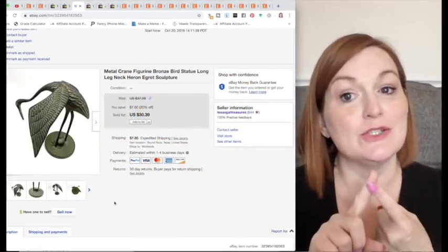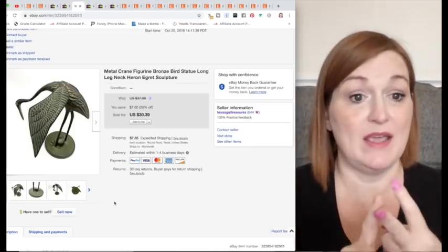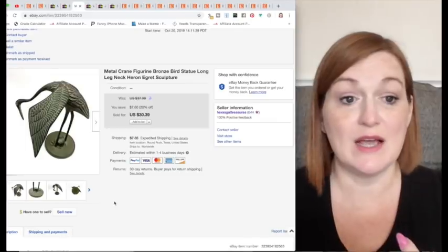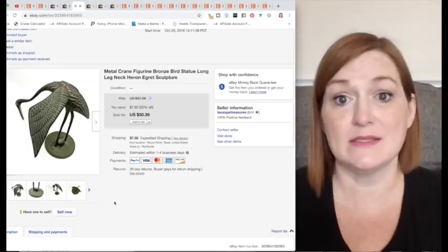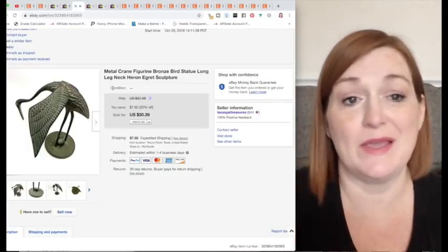We've got this crane. Is it unusual? Yes — I don't find cranes all the time. Is it well made? Yes, really well made — metal, cool sculpture. Was it a unique item? It was fairly unique; I think it was supposed to have a partner, but hey, maybe somebody's husband took one in the divorce and they need it back. Unique enough.